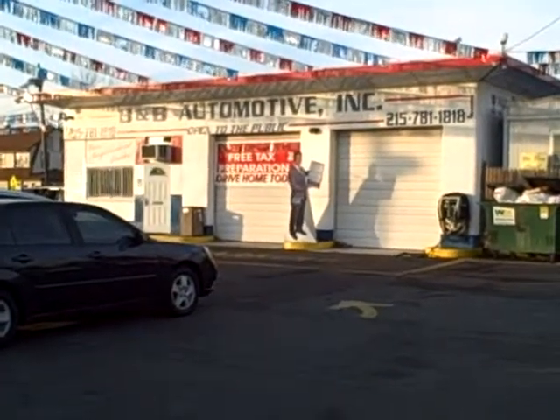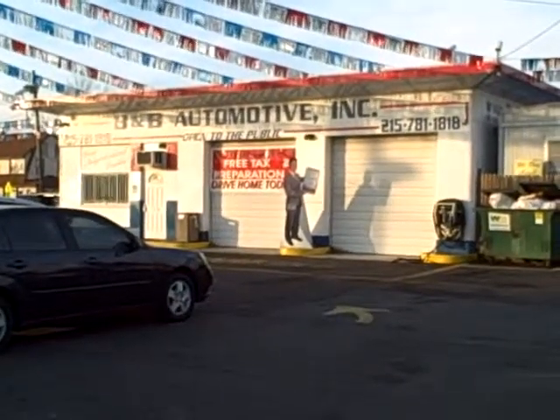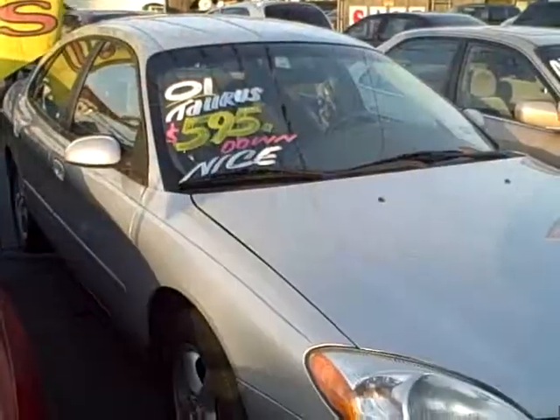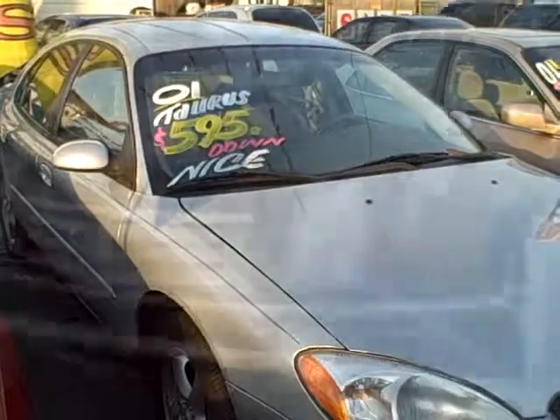In fact, it's almost hot. And that's fitting — let's take a look at some of the hot deals we've got for you on the lot today. For only $5.95 down, you could drive off in this 2001 Ford Taurus.